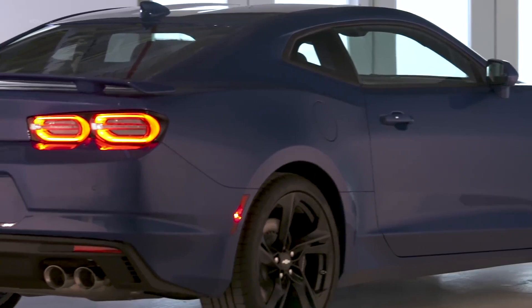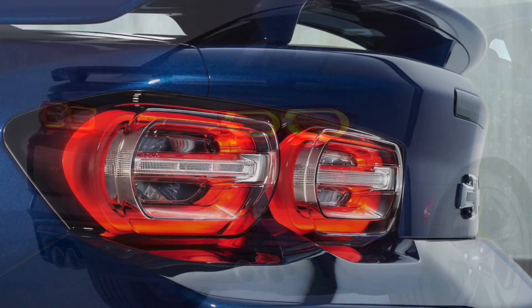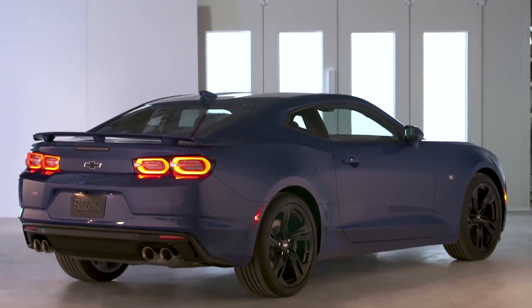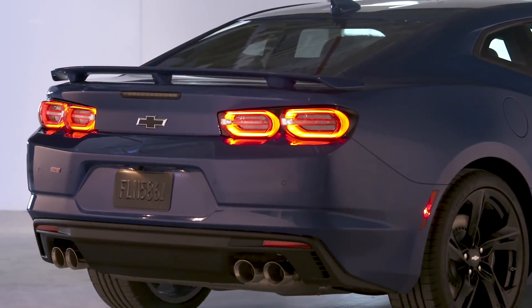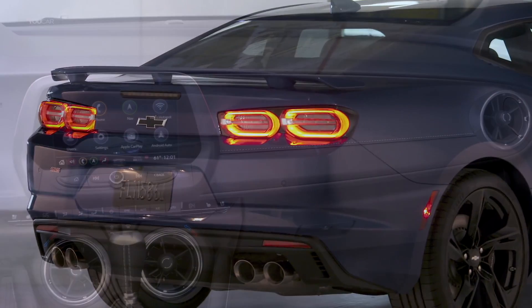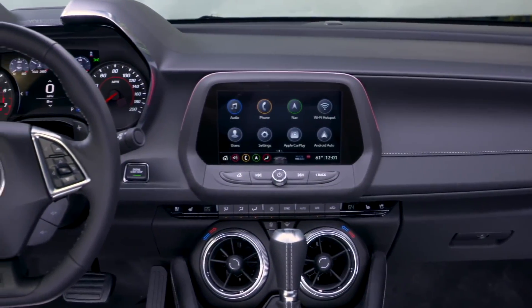Now let's talk about the rear end. For 2019, the taillights have been completely redesigned — they have more of a rounded shape like the fifth-gen Camaro, and in my opinion these look a lot better than the previous design. The rear bumper has also been redesigned, and depending on whether you get an RS or an SS model, you'll get a unique diffuser when you get the dual-mode exhaust.